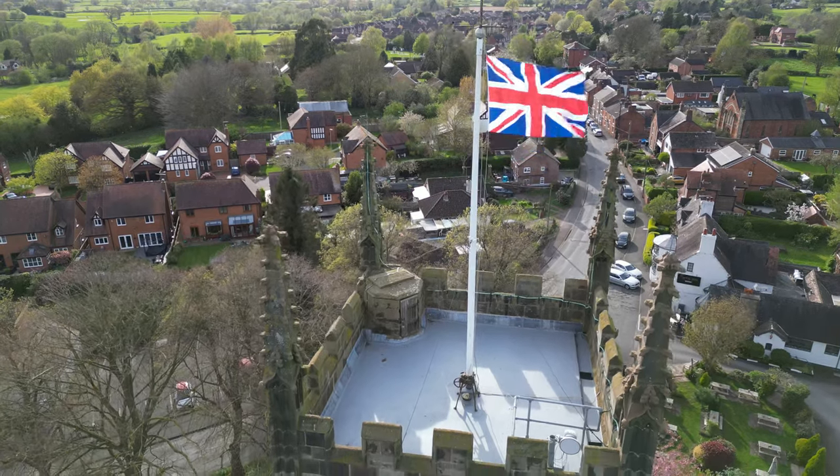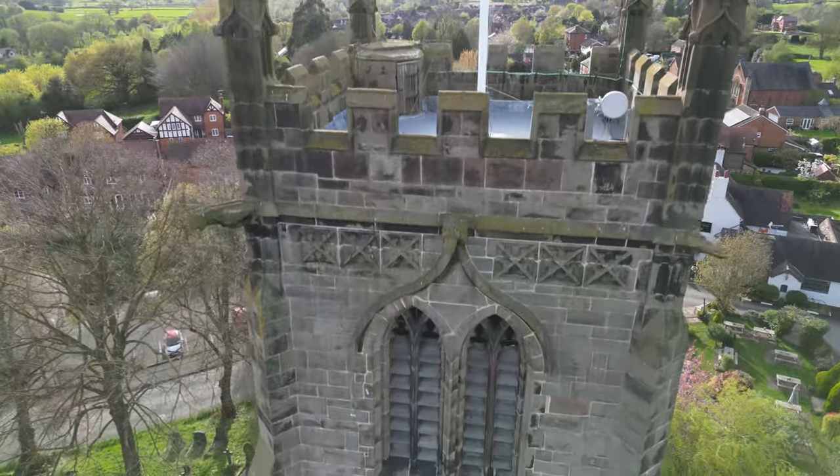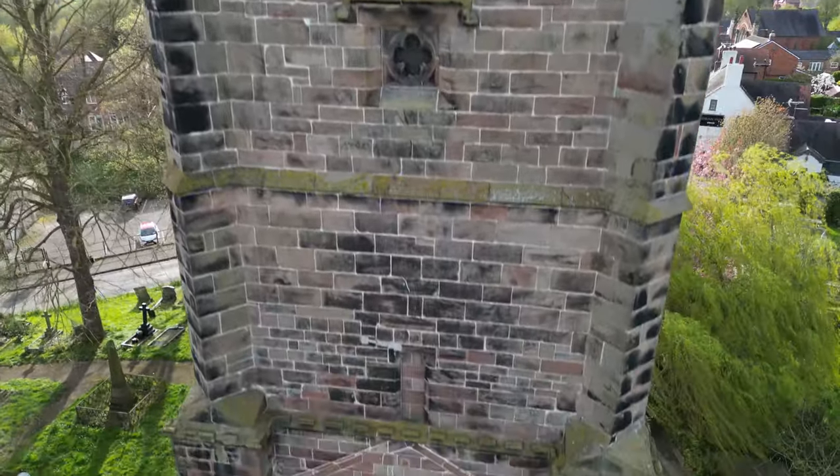So the next time you find yourself in the heart of England, make sure to pay a visit to this enchanting landmark. Who knows — you might just uncover a tale as captivating as the tower itself.